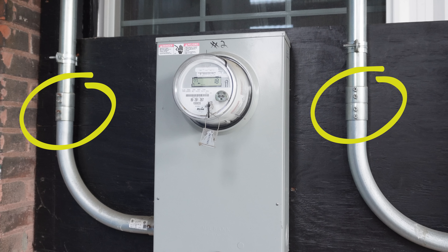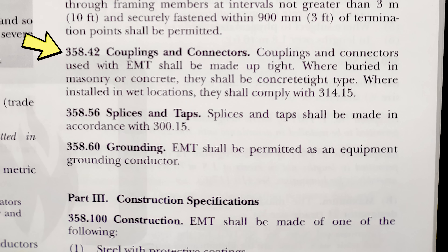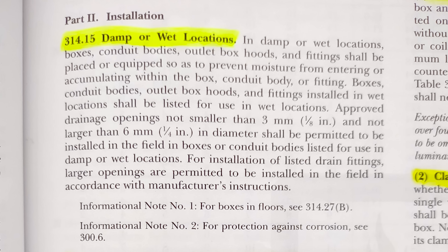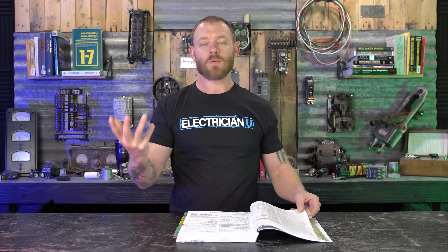In this case, the vertical run has no strapping and goes more than 10 feet — a clear violation. And if they hadn't run it in front of the window, they could have gone around the corner to the brick and actually strapped it to code. Additionally, none of the fittings are rain-tight — they're all set screw fittings. NEC 358.42 says couplings and connectors used with EMT shall be made up tight, and where installed in wet locations — which outside definitely is — they shall comply with 314.15, which requires fittings listed for use in wet locations.